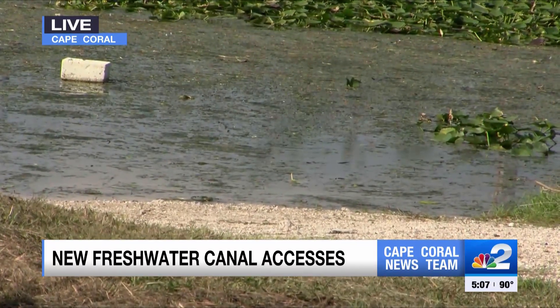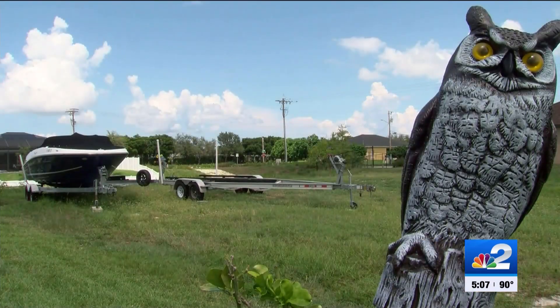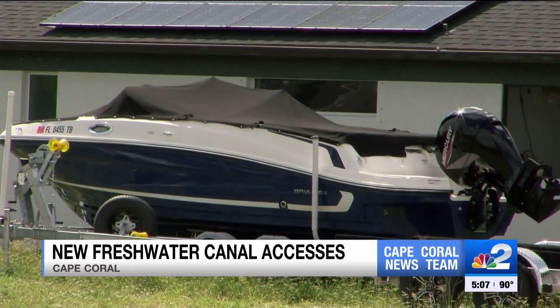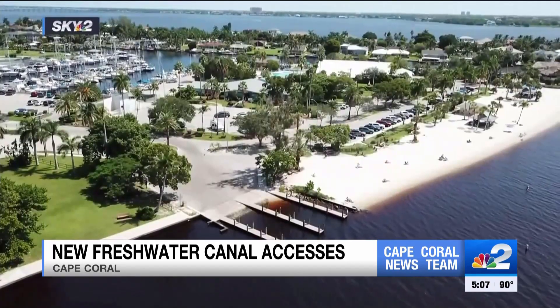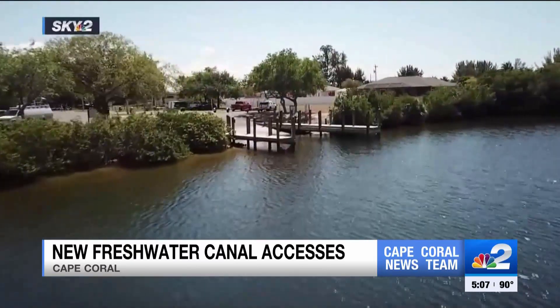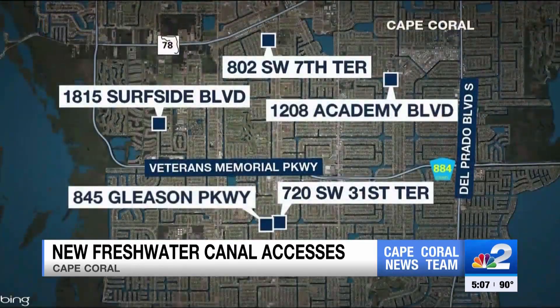We talked to folks in the area about this. They are in favor of the ramps, but they want more. Helmut Weiss moved to Cape Coral from Germany a couple of years ago. He says he loves taking his boat out on the Gulf, but with the Yacht Club closed, there aren't many boat ramps he can use. He says it's a good idea to do these boat ramps in the freshwater channels, but it would be better to have more boat ramps on the saltwater so people have access to the Gulf. This map shows the five new entry points in Cape Coral's freshwater canal system.